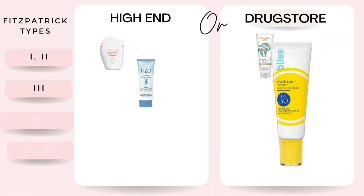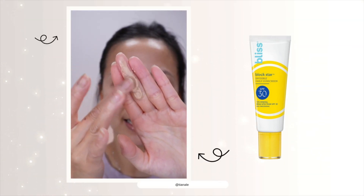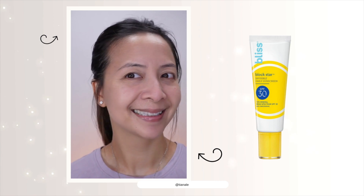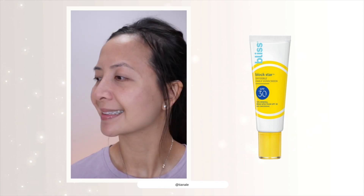I absolutely love the color on me. For the drugstore recommendation, this is my Bliss Brockstar Invisible Daily Sunscreen. It has a beautiful tint — not too dark, not too light. Just like the Tiso sunscreen, this sunscreen only comes in one shade. But I feel like it matches Fitzpatrick skin type number three the best because it doesn't have any white cast on my skin, and it's not too dark for my skin as well.